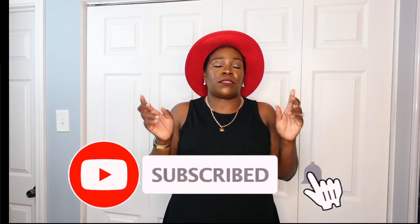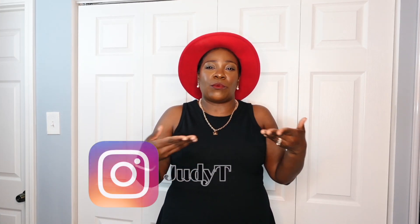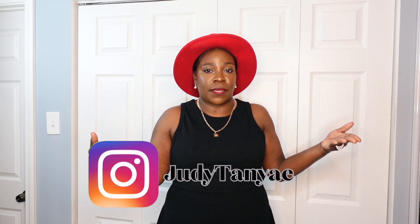So if you all are not subscribed to my channel, why not? Because you should be. Make sure you go ahead and press that subscribe button and press that notification bell so that you are notified every time I post a new video. And make sure you are following me over on my Instagram — handle will be listed here — all under Judy Tangier. So let's go ahead and get right into this video.